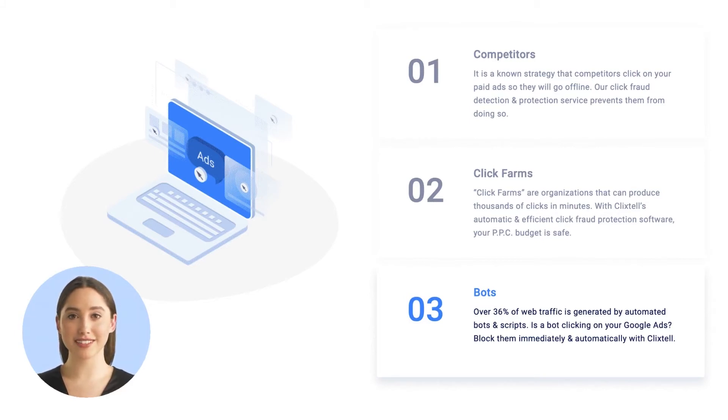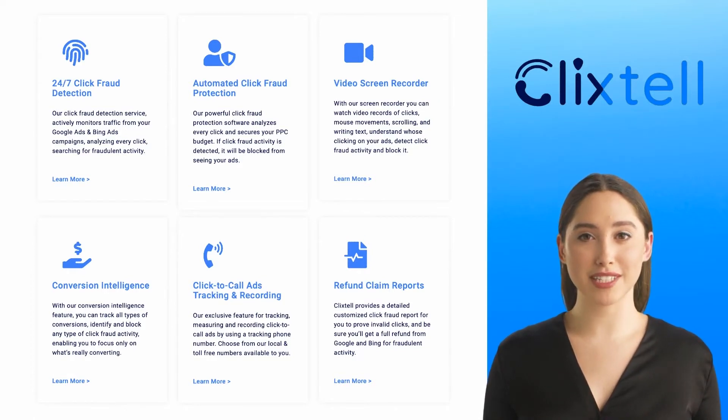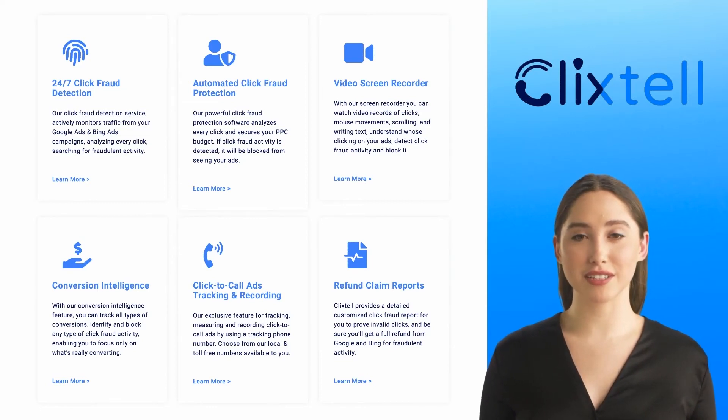Seven-day free trial — get started instantly. Preventing click fraud on Google Ads and Bing Ads is just one piece of the puzzle. ClickStyle provides 24/7 click fraud detection, automated click fraud protection, video screen recorder, conversion intelligence, and click-to-call.